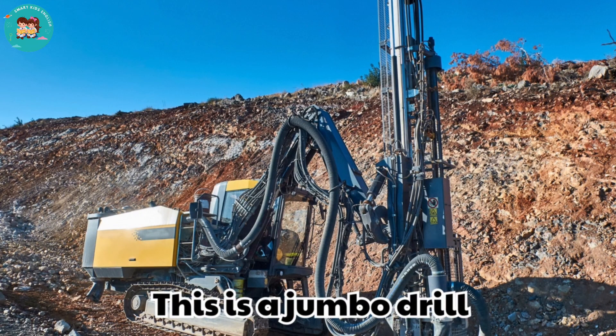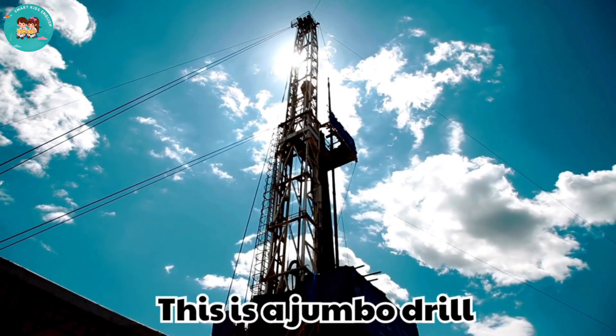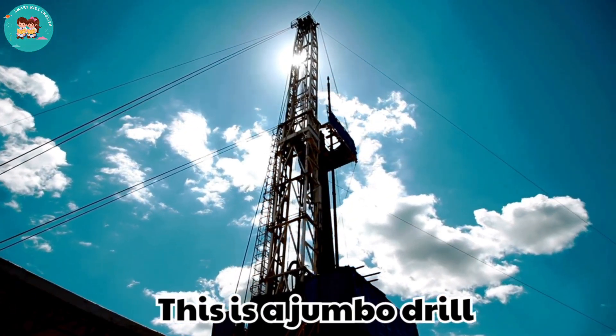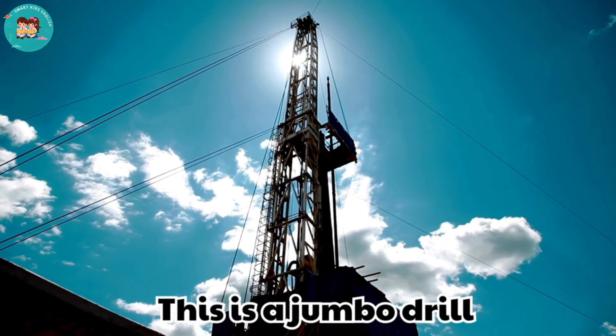This is a jumbo drill. Jumbo drills bore many holes at once in tunnels. They prepare the rock for blasting and excavation.